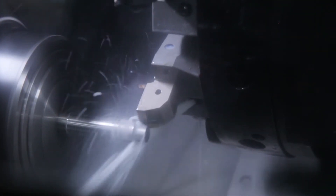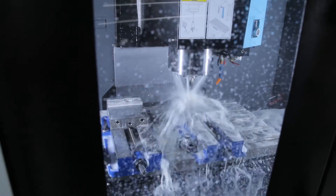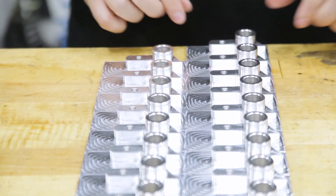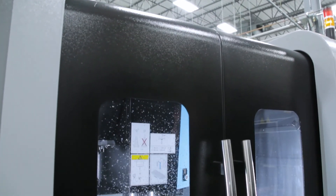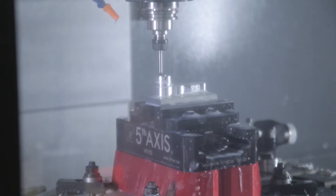We wanted something we could rely on — not have to fix every other week or every month. So far the Hercos have performed exactly how we wanted: they machine our parts, they look great, the finishes are great, the speeds and feeds are completely different from what we're used to. The Herco is definitely the way to go — you get a lot for the money. We have a BMX 6030 and we've already made more money on that machine than what it cost, and we've only had it six to eight months.